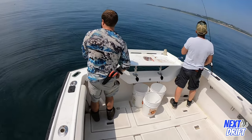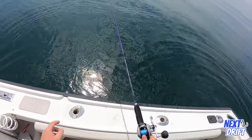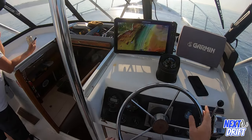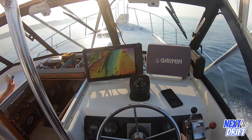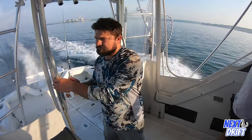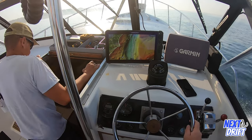I love the way fluke smell — they have a unique scent. Smell my finger! Hello everybody and welcome to another episode of Next Drift. This is a May 22nd, 2022 fluke trip. I've got with me my buddy Costa and my other buddy Tim, and we're headed out to some local grounds.